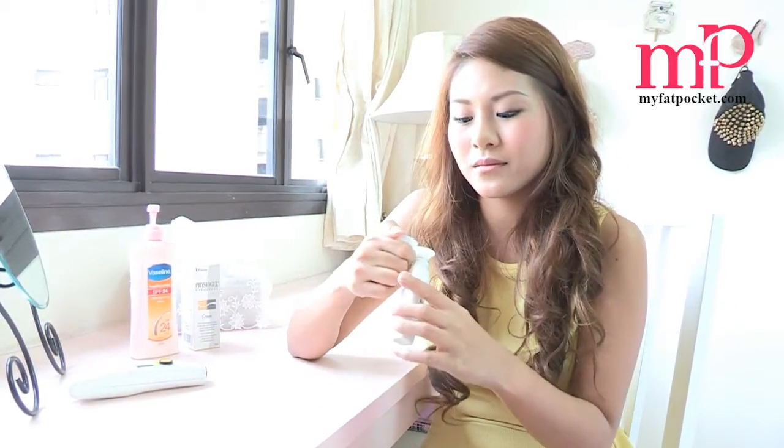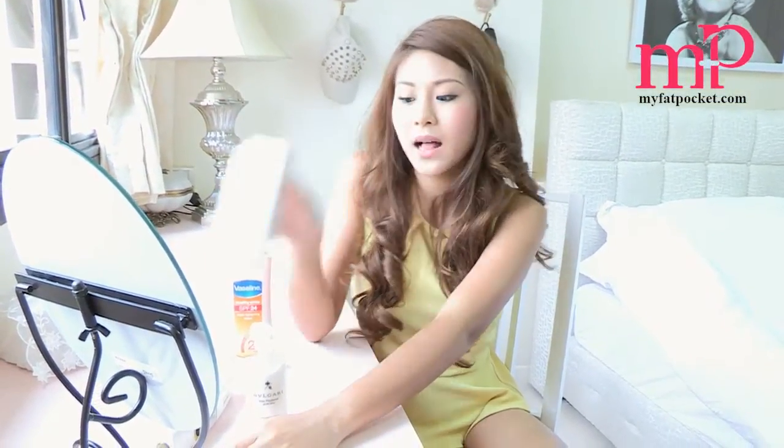I'm going to try out all the lotions and see how well my skin retains the moisture. I'm going to be applying the Bulgari lotion on this part of my arm, the Vaseline on the upper part of my arm, and as for the Physiogel, I'm going to be applying it on this arm. So we'll start off with the Bulgari one.